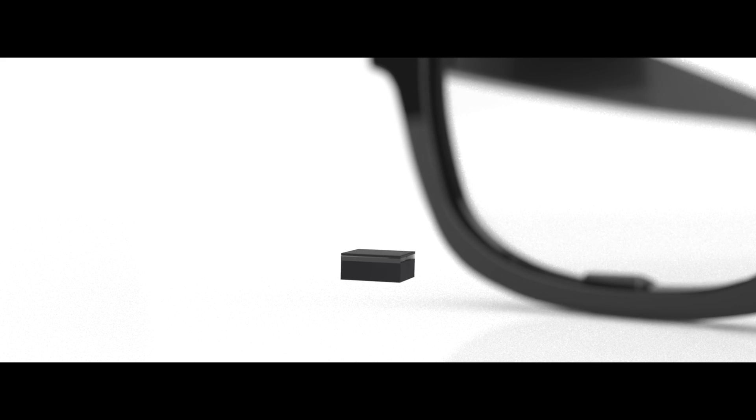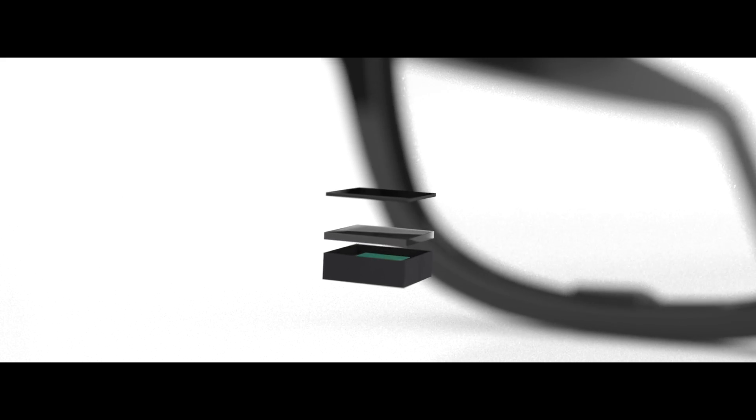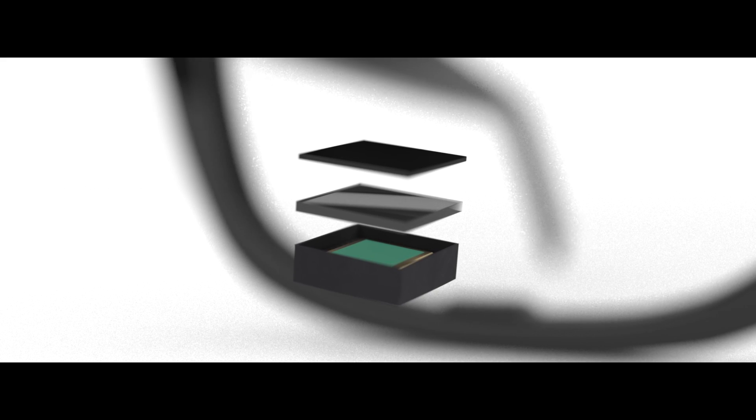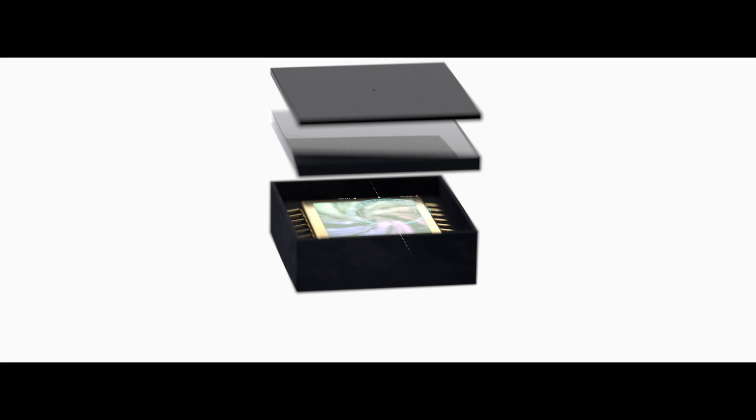This is the Lensless Smart Sensor for Augmented Reality Eyewear. LSS takes a novel approach to sensing by combining ultra-small diffractive gratings with standard image sensors to deliver advanced capabilities in a form factor ideal for consumer-friendly devices. Light passes through the diffractive grating and is intelligently spread onto the image sensor below, forming an unrecognizable but information-rich blob that contains all the pertinent data about a user's gaze.